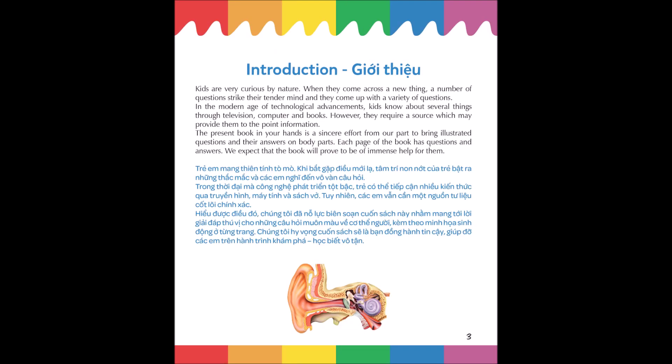Kids are very curious by nature. When they come across a new thing, a number of questions strike their tender mind and they come up with a variety of questions. In the modern age of technological advancements, kids know about several things through television, computer and books. However, they require a source which may provide them to-the-point information.